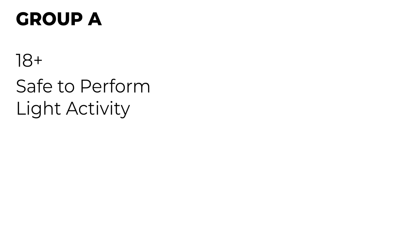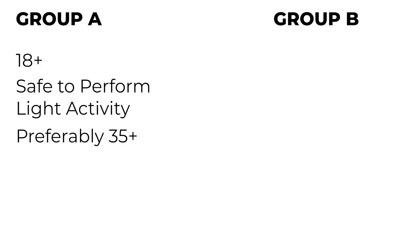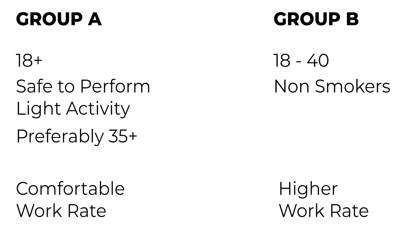Participants had to be over 18 and were separated into two groups. Group A was anybody over 18 safe to perform light activity, though the researchers wanted subjects over 35 as much as possible. Each participant went through a screening day before the study to ensure they could safely perform light activity and were screened for cardiovascular disease. Group B went through the same screening but were strictly aged between 18 and 40, had to be non-smokers, and were given a higher work rate target compared to Group A.